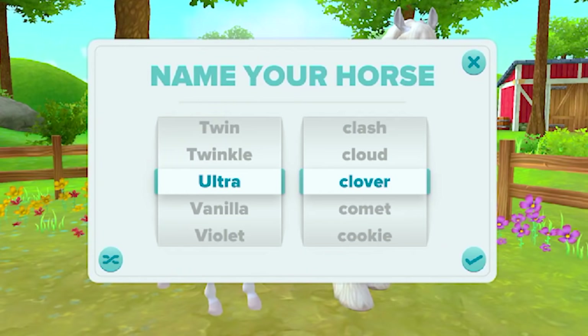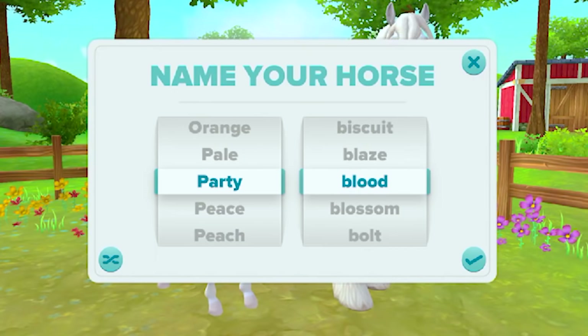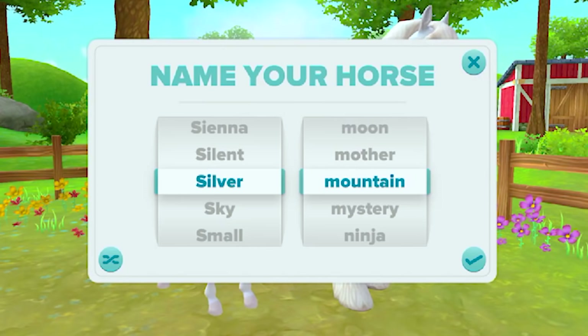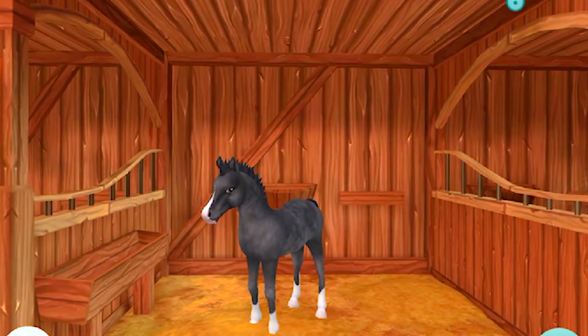Let's pick a name for the foal. The random options include: Dark Strawberry, Ghost Beauty, Sunny Lime, Party Blood, Angel Lime, Sunfly, Apple Dove, Lion Chance, Silver Mountain. Silver Mountain should be a pretty good name for this foal. Oh, he's just so precious!